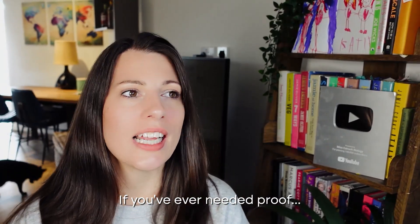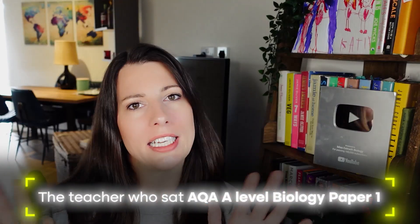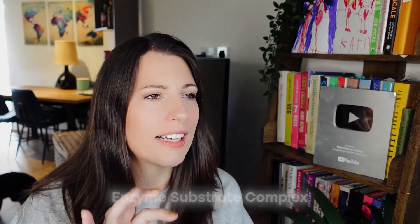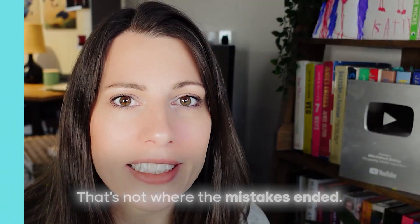If you've ever needed proof that rushing in an exam is the quickest way to lose marks, then hi, that's me — your proof. I am the teacher who sat AQA A Level Biology Paper 1, the 2025 actual exam this year, which you might remember seeing in a video where I documented it. I forgot to write enzyme substrate complex twice, and that's not where the mistakes ended.